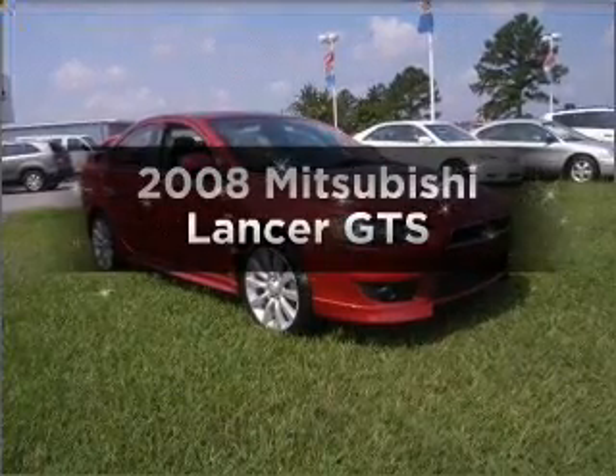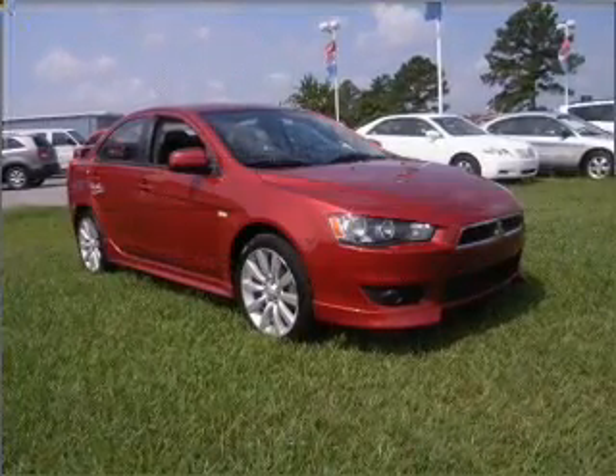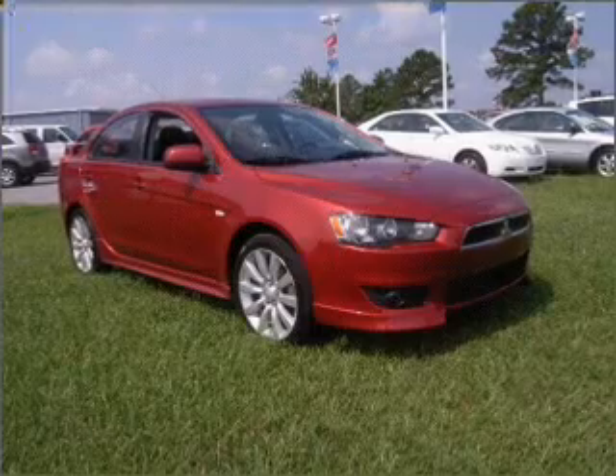Check out this 2008 Mitsubishi Lancer. Everything you need under one roof with this great vehicle.